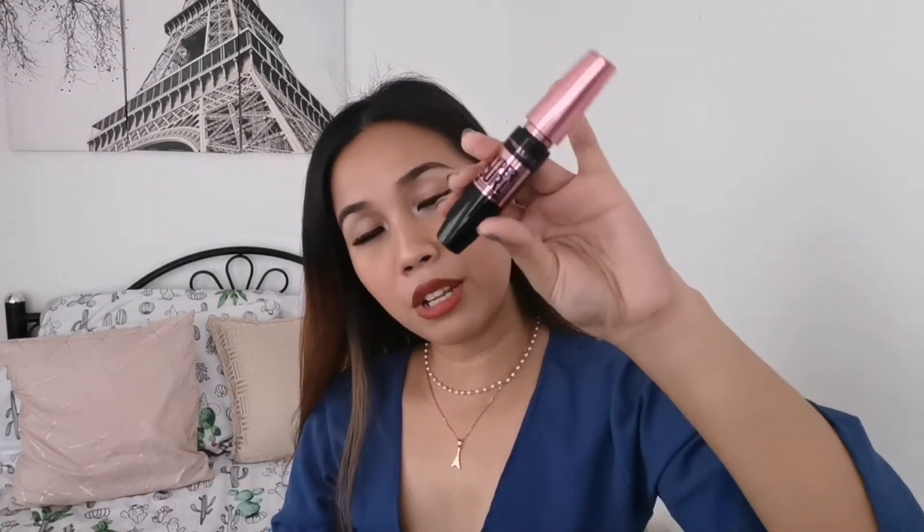I also have my favorite or most used mascara, and this is the Maybelline Hyper Curl mascara. I've used this so much it's all dried up now — I need to buy a new one or explore a new one, because I've used this for a few years in a row and haven't tried any other mascara. So I should try something new this year.